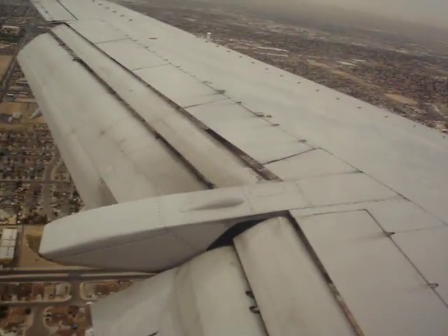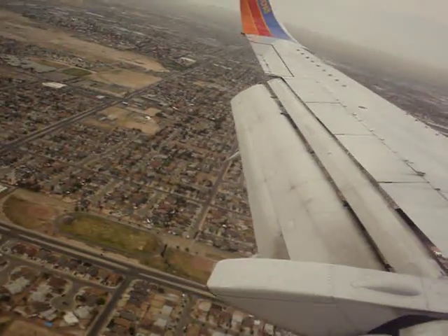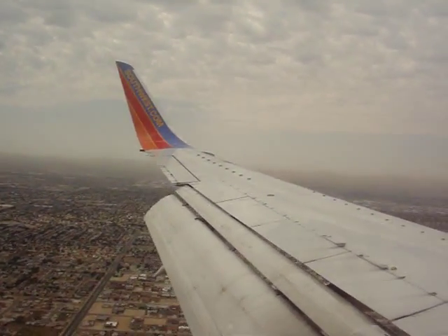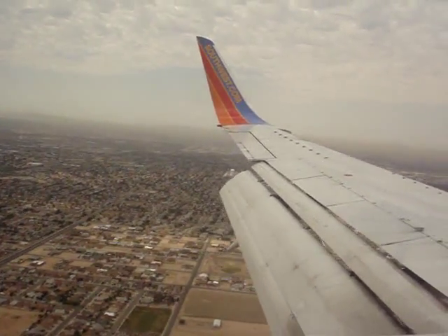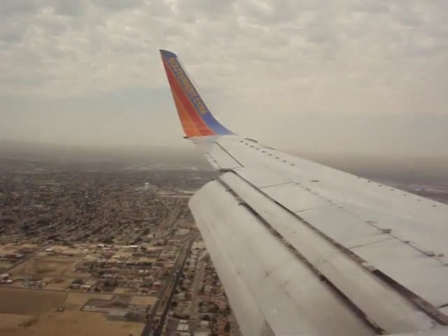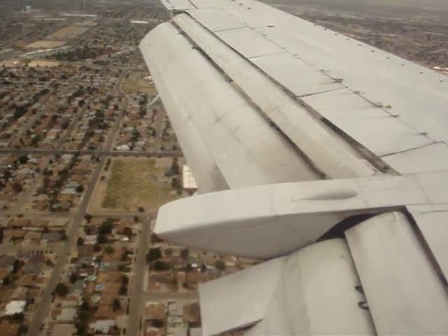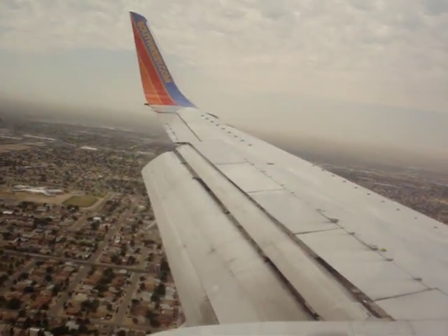Wow, look at that wing. Here it comes to our landing. Wow, it's going faster now. El Paso, Texas is where Hanny lives — Elevator Times.